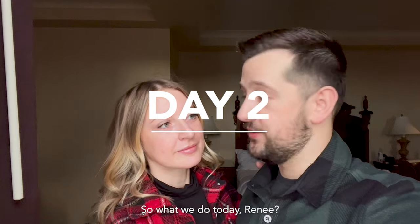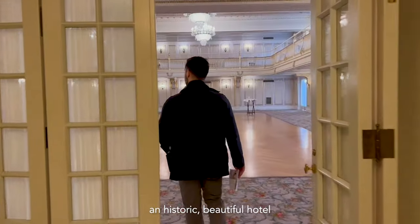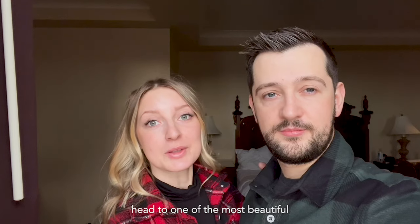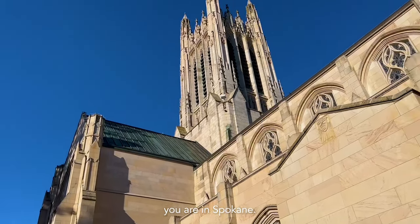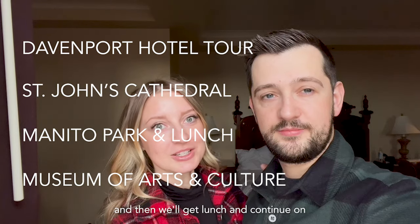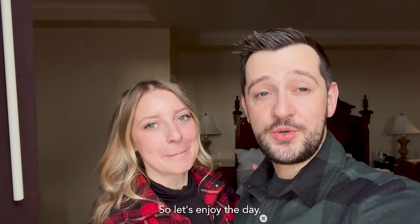We are going to take a little tour of the hotel, because it's a historic, beautiful hotel we'd like to learn more about, and then head to one of the most beautiful churches here in Spokane — you can see it from almost anywhere in the city. Then we'll go to Manitou, get lunch, and continue on from there. As you can see, we've dressed in the appropriate Pacific Northwest Traveler attire, so let's enjoy the day.